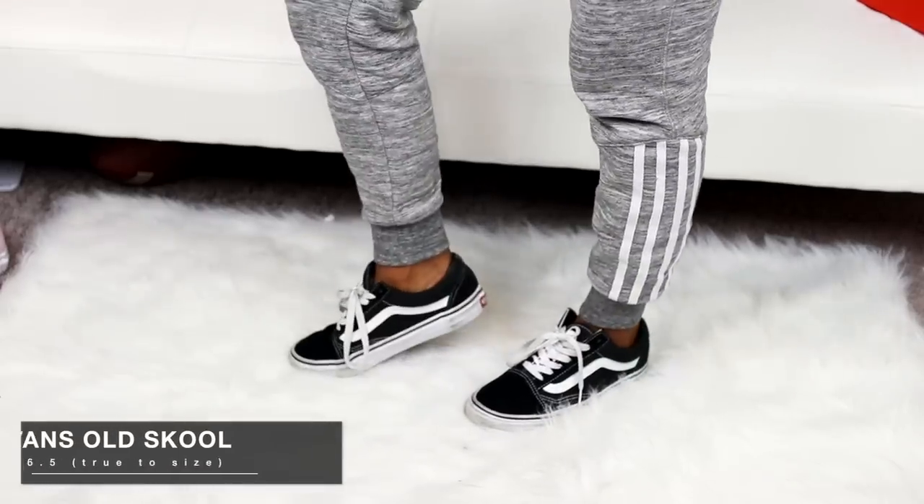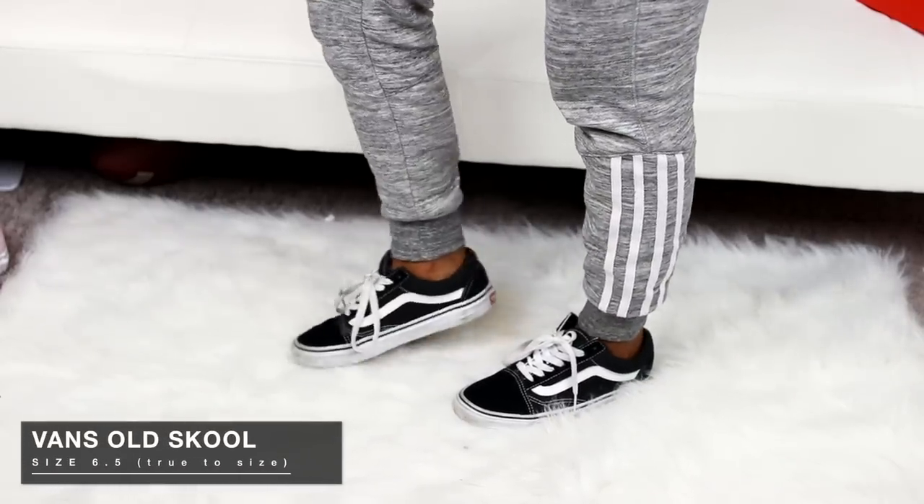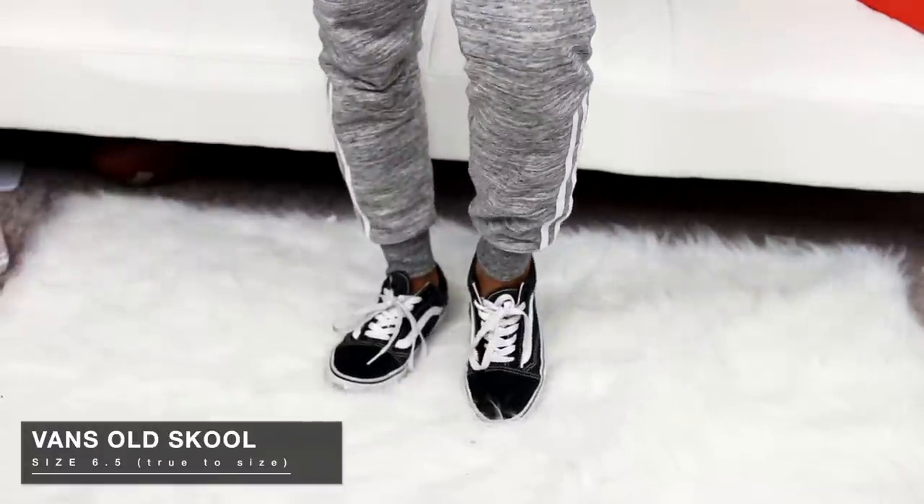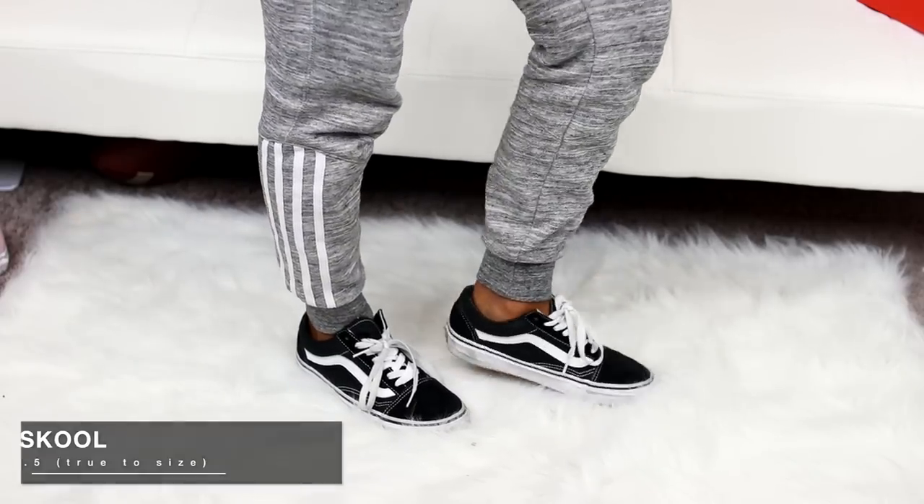I have been obsessing over Vans lately, so I'm gonna show you guys those first. The first ones are the original Vans — I don't exactly know what these are called, but everyone and their mama has these shoes. Just the black and white low-cut — these are one of the original Vans styles and they literally go with everything. I got mine in a size 6.5 and they do fit true to size. They are so comfortable — I wear them all the time, as you can see they're a little beat up.